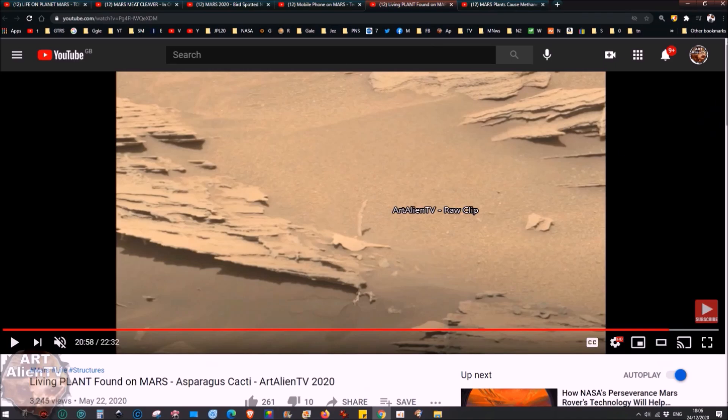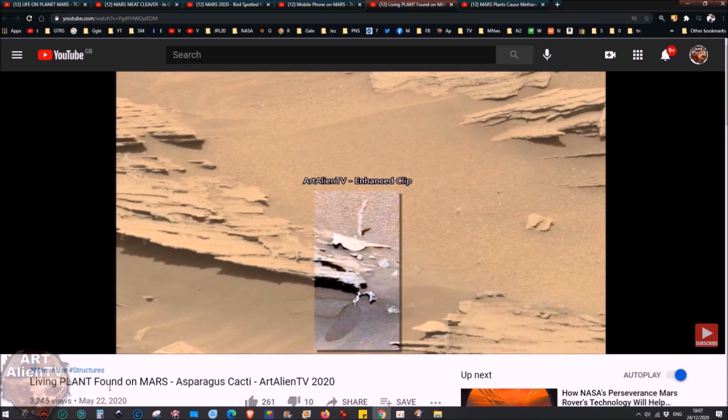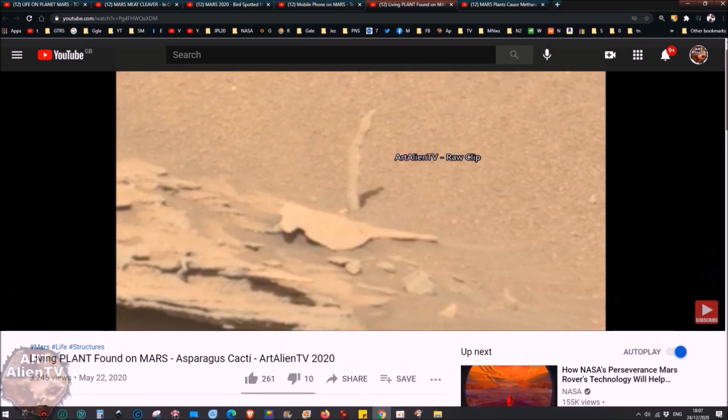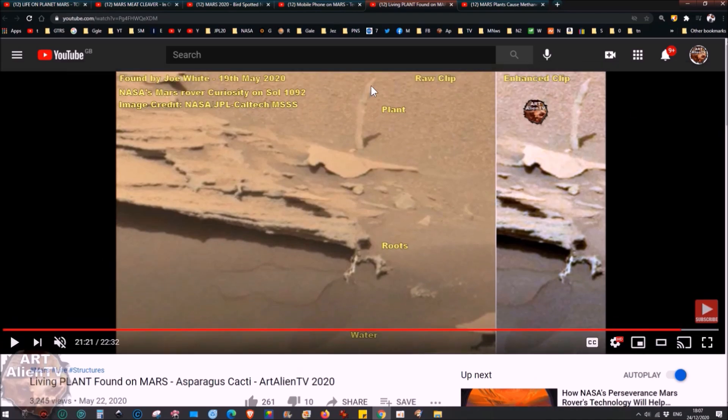Also on the plate we'd need some other vegetables. I found this little tiny plant I've called the Mars asparagus cacti — a living plant found on Mars, a tiny cacti growing in Gale Crater. You can see the roots sticking out in the sand below it. The sand is wet here. On Mars, frost forms on the rocks in the evening, melts the next day, and drips into the sand. It looks like this plant is growing from that momentary moisture — probably just enough to feed a very small cacti.